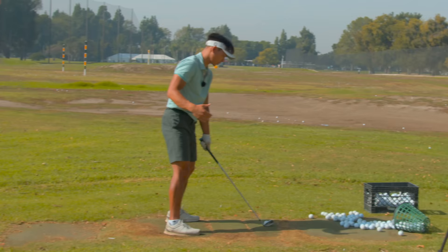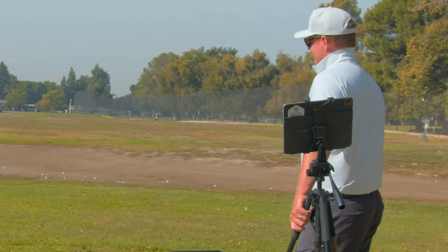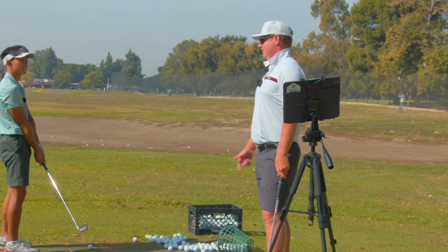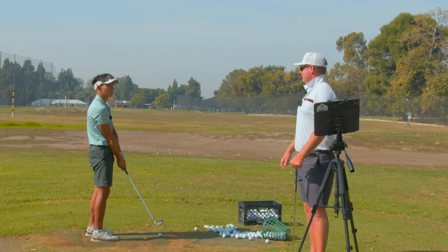The way someone gets forward shaft lean is basically by doing this — getting the lead side locked and not caring about it. If you side bend and rotate, your handle gets forward. I spent years trying to get the handle ahead just to create a look. But the more you rotate and side bend, the more it actually gets there anyway. If anything, I try to get it out of there because I'll hit it too low and too hot.